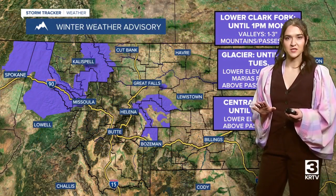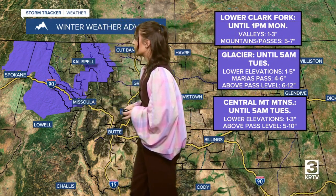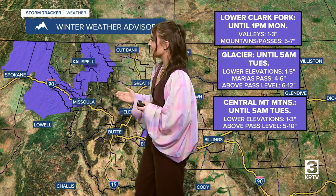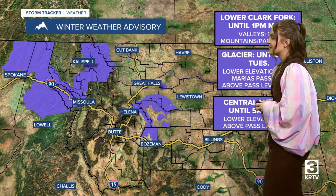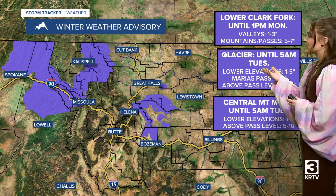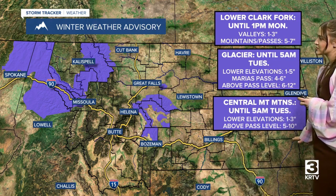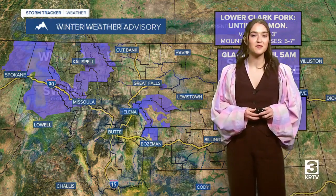We do have winter weather advisories in effect because of all this precipitation. For the lower Clark Fork area in western Montana, one to three inches through this afternoon. For the Glacier National Park area, this is going to be in effect until 5 a.m. Tuesday, where one to five inches is possible in the lower elevations. Similarly for the mountains in central Montana through Tuesday, we can get one to three inches in the lower elevations and anywhere from five to ten inches of snow above pass level.